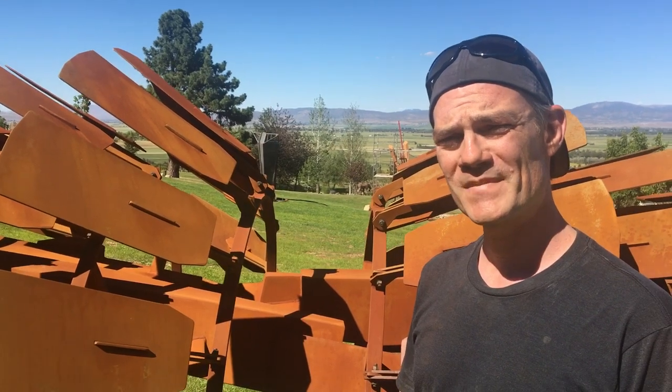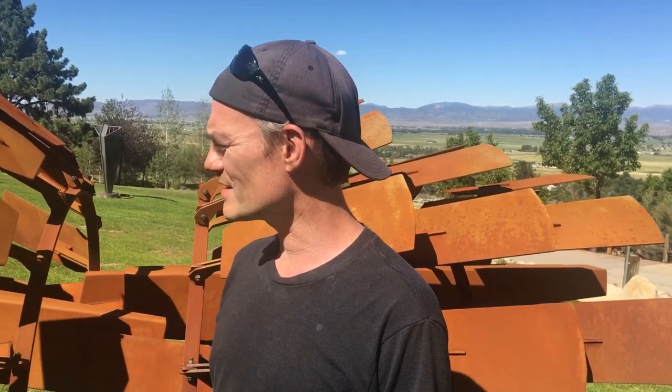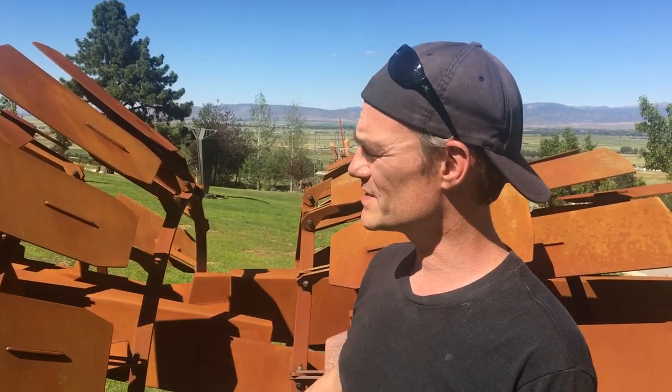So this is all mild steel and then you patinaed it with what? I've used a lot of things. We started with a vinegar and salt patina and then I switched over, rinsed all that off once that had kind of bit, and did a water patina. So most of this is just multiple spritzings of water.